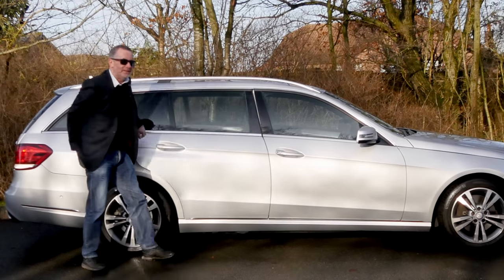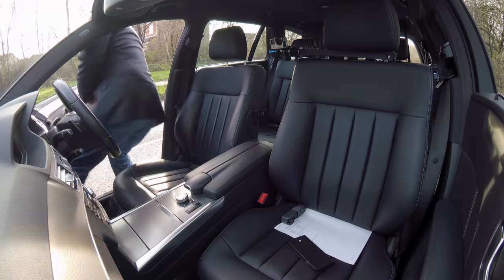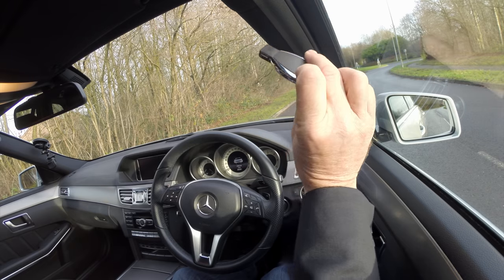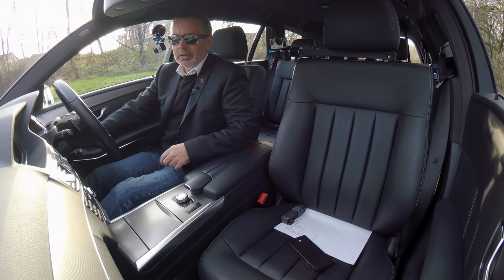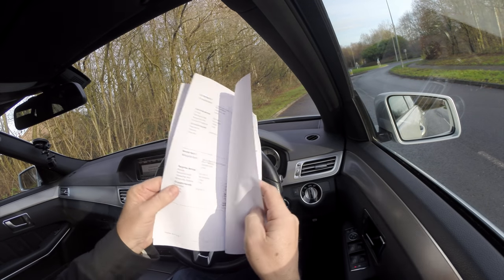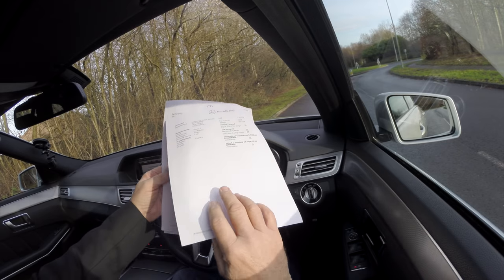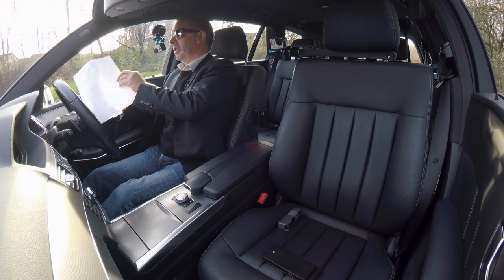Let's go for a drive. Two keys. We have a digital service history — as you can see, that's six services in total.